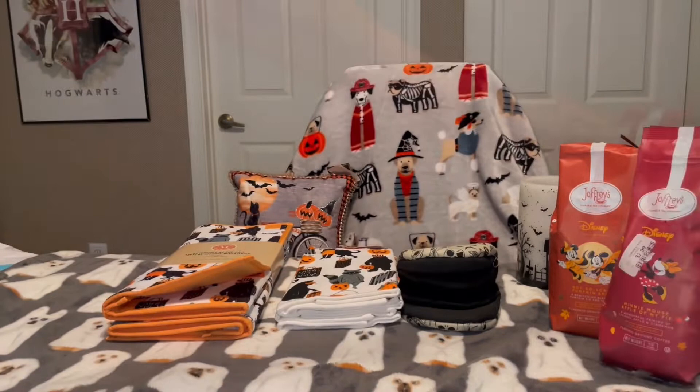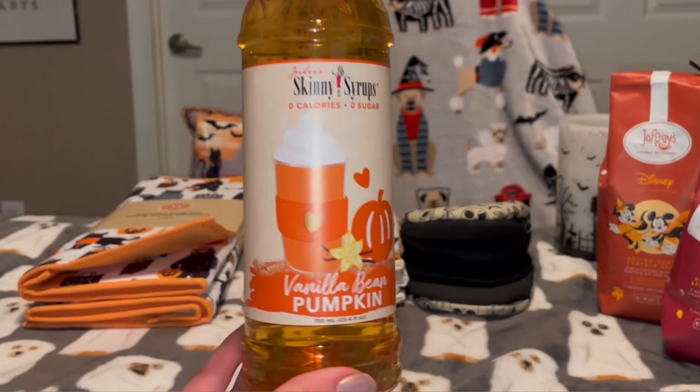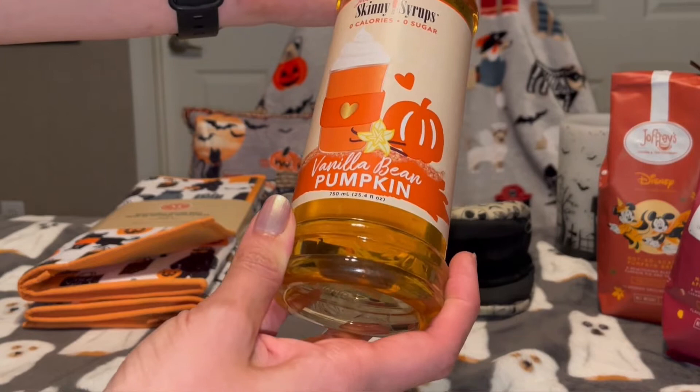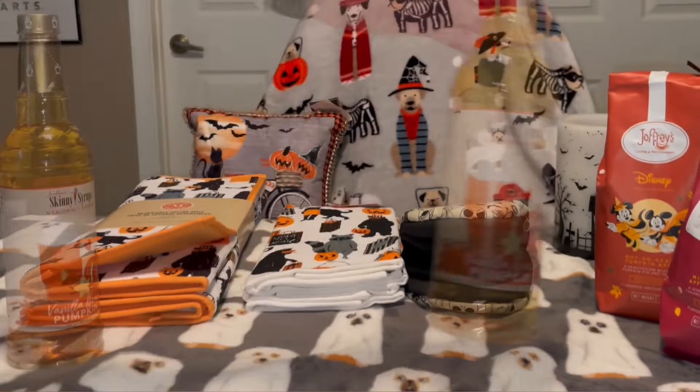Another thing I've never tried before is the Skinny Syrups. I don't really care about the whole skinny part — I was more interested in the vanilla bean pumpkin flavor. They had a ton of these at HomeGoods: pumpkin pie, pumpkin cheesecake, pumpkin spice — so many varieties of pumpkin. But the vanilla bean one sounded good to me, and at $3.99 for a 25.4 fluid ounce bottle, I couldn't pass it up. Hopefully it's good!